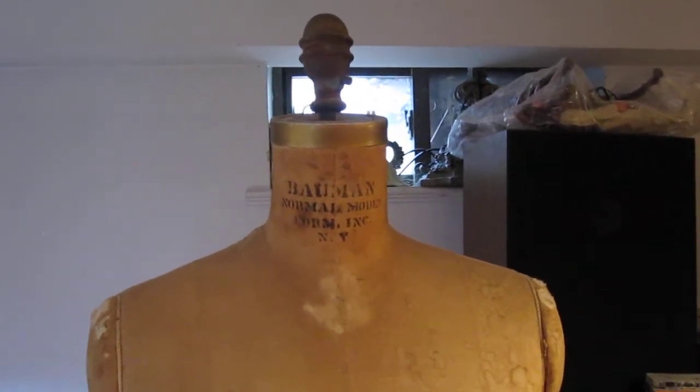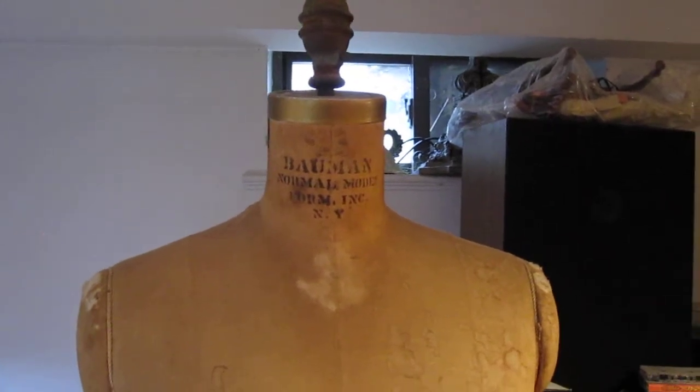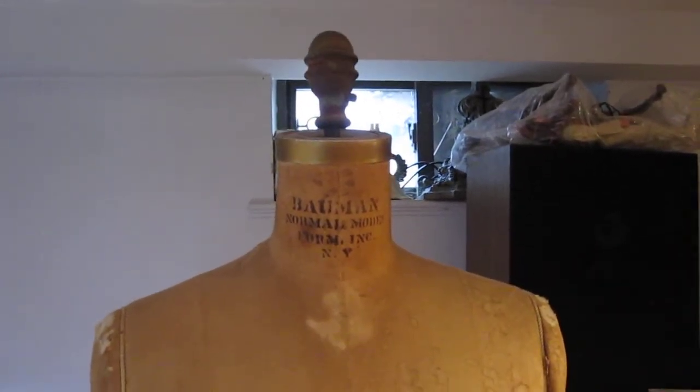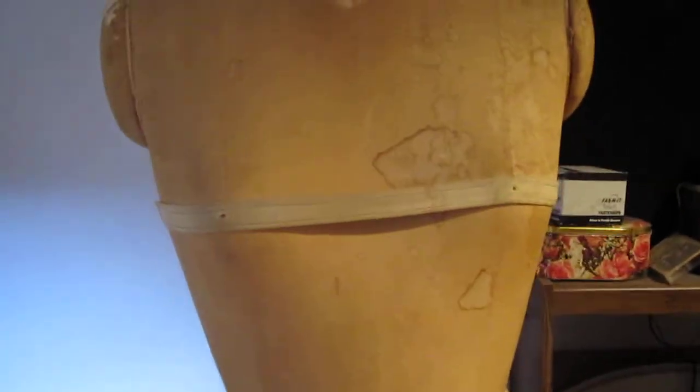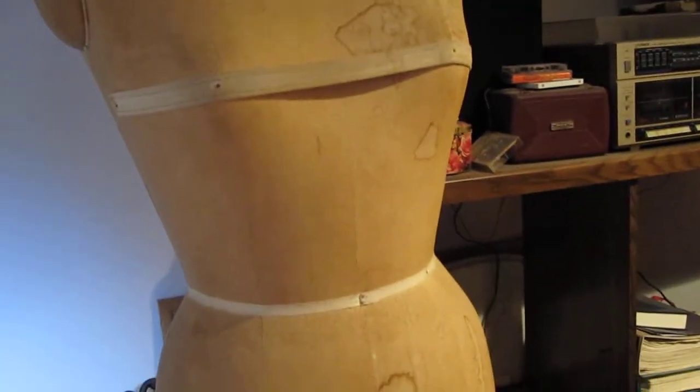As she was getting rid of it, my husband saw her putting it to the curb for the garbage men to pick up, and he took it for me. It doesn't look that exciting because I haven't done anything to it, but I do plan on dressing her.